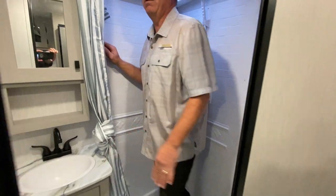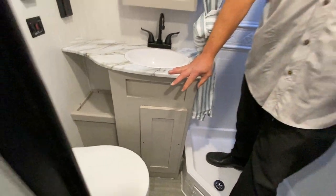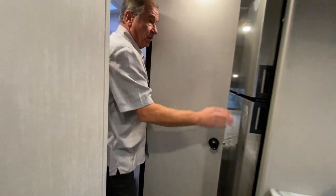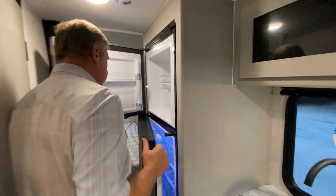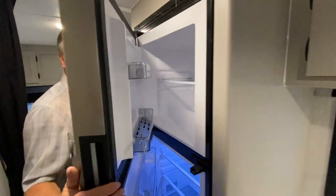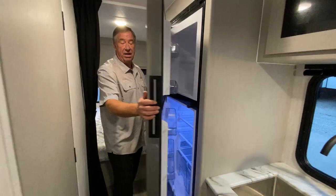In the restroom area we have our corner shower — I'm six feet and they've got a couple more inches to work with there — as well as your sink, your storage, and your china toilet. Here we have our 12-volt, 10.7 cubic foot refrigerator by Dometic, name brand.